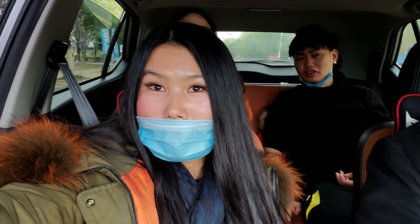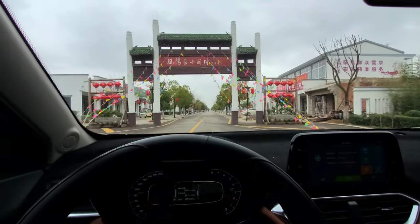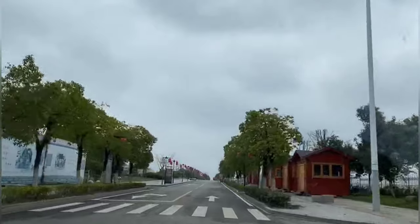So we are going to get to the village in a second, and I will show you around.